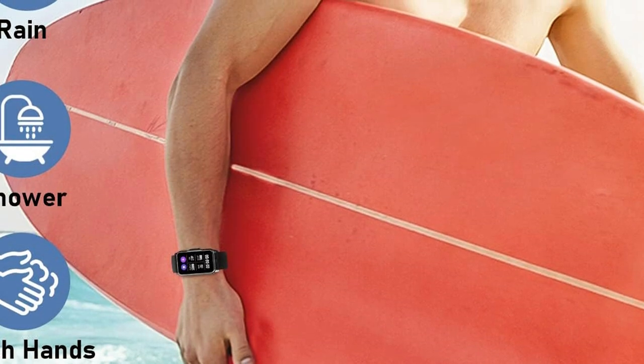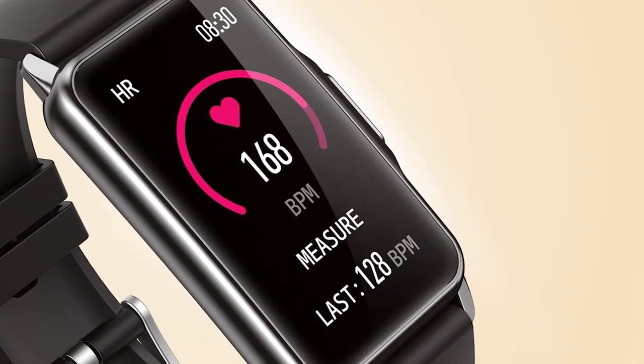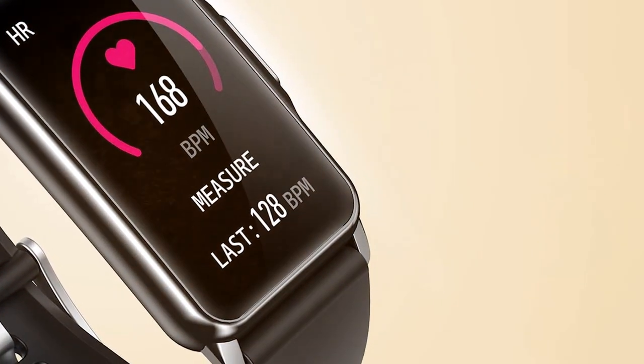In terms of features, it includes SPO2 monitoring, stress tracking, and a variety of sport modes to cater to your fitness routines. It also supports smartphone notifications and has a built-in music player for added convenience.